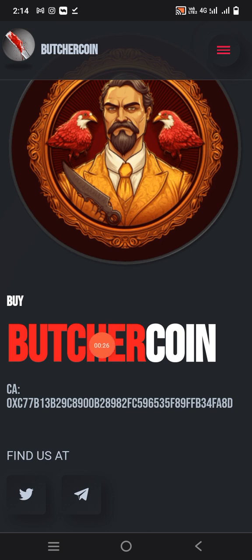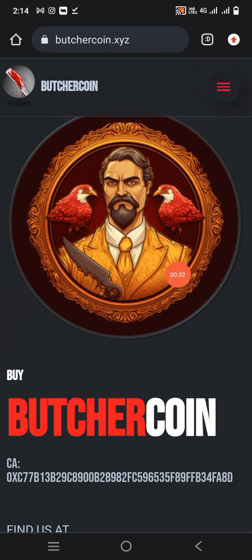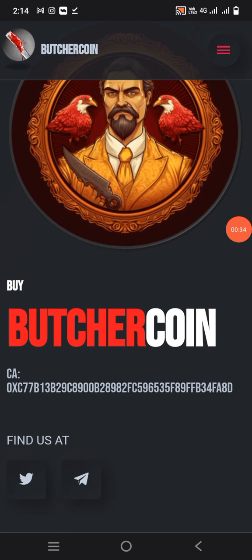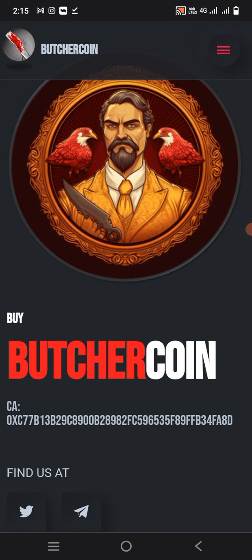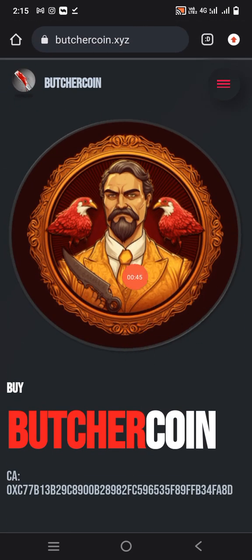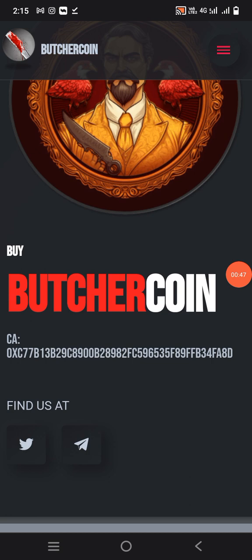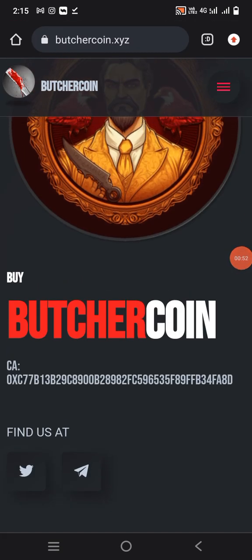So let's start the video. In this video we will discuss about Butcher Coin. It's an amazing coin — if you buy it, you can earn a lot of profit. This is a very good project. You will see this video so that you will understand how to open the interface and how to join the group.